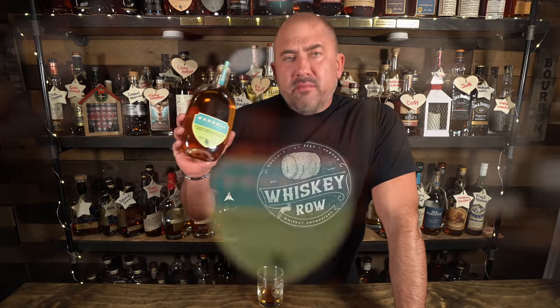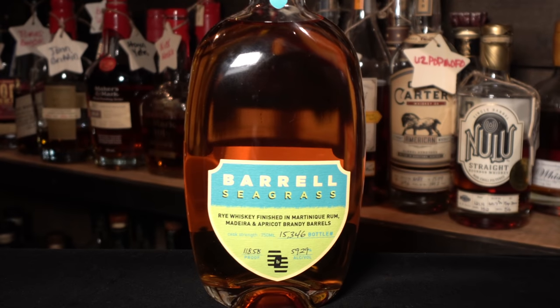For those who saw the video where I camped out at the ABC store to get my George T. Stagg — we shared a Barrell Seagrass that I brought and polished off as a group. So I had to pick up another one, because it's probably the best Barrell product I've ever had. This one comes in at 118.58 proof — it's a rye whiskey finished in Martinique rum, Madeira, and apricot brandy barrels. The apricot really comes through on the palate with a nice rye spice and sweet fruity finish. Delicious.